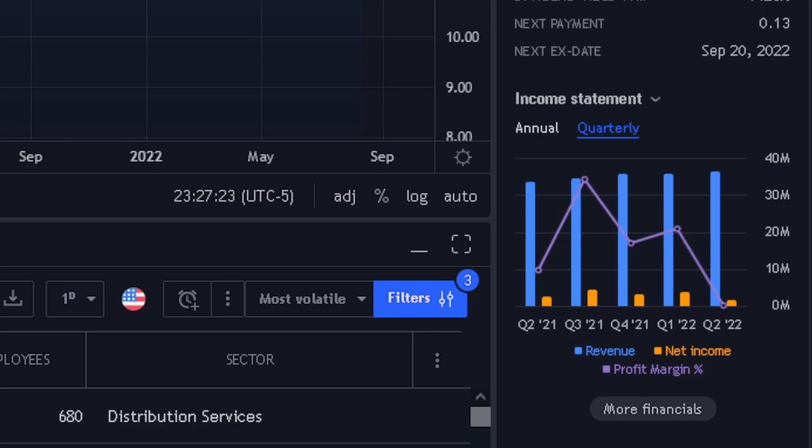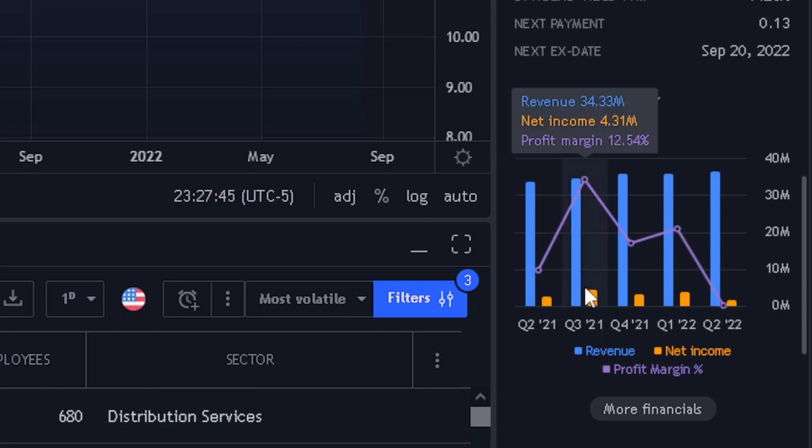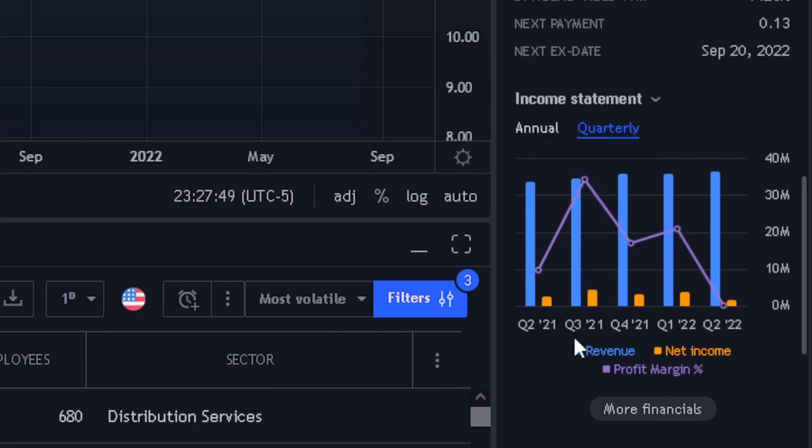Looking at this quarterly: in Q2 2021 they had revenue of $33.37 million and net income of $2.14 million with a profit margin of 6.42%. In Q3 their revenue rose a little and net income went up quite a bit, so profit margin doubled to 12.54%. In Q4, revenue went up slightly but net income dropped, so profit margin fell to 8.24%. In Q1 of this year, revenue stayed about the same and net income rose slightly, so profit margin rose to 9.21%. In Q2 of this year, revenue stayed roughly the same but net income dropped a lot, so profit margin dropped all the way down to 4.03%.